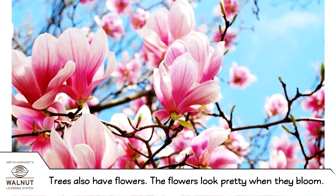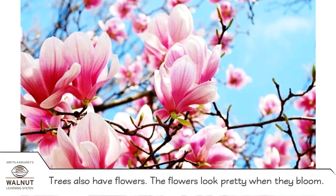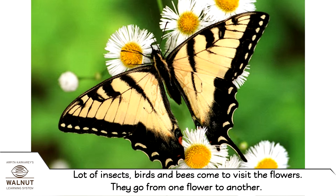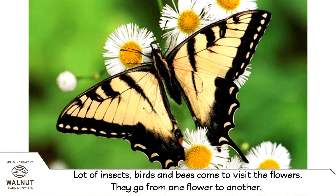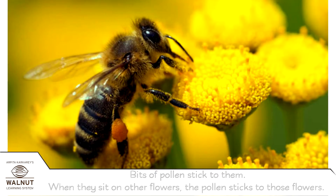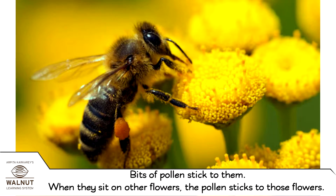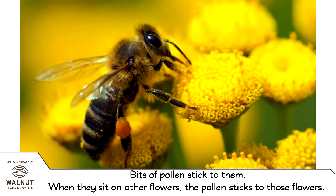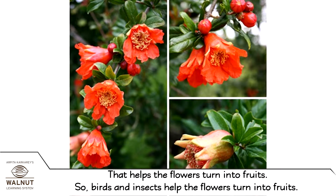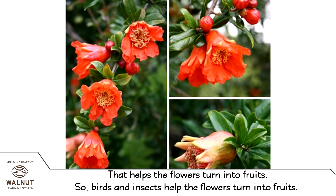Trees also have flowers. The flowers look pretty when they bloom. Lots of insects, birds and bees come to visit the flowers. They go from one flower to another, and bits of pollen stick to them. When they sit on other flowers, the pollen sticks to those flowers. That helps the flowers turn into fruits, so birds and insects help the flowers turn into fruits.